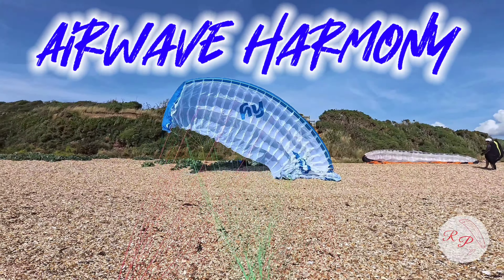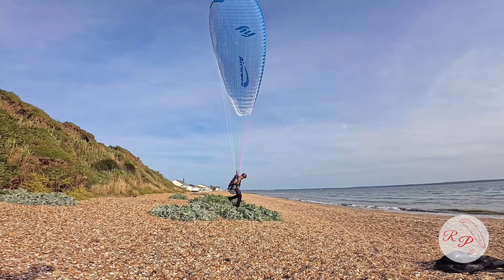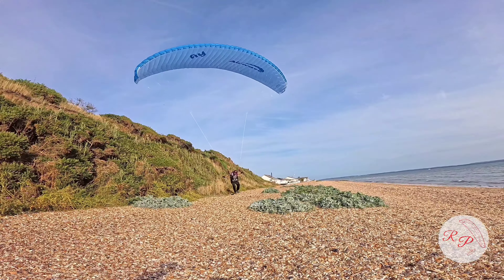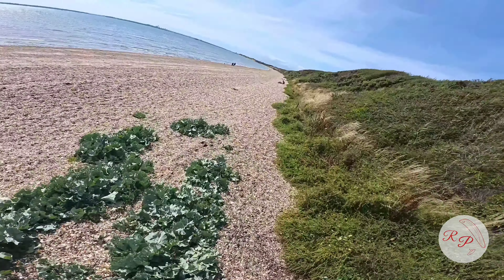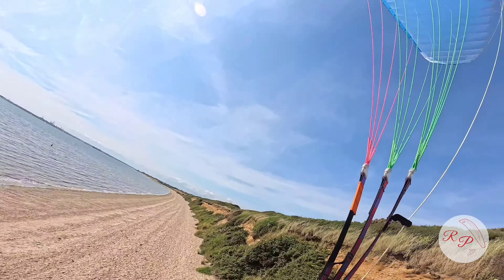But now we have two to give away. Ground handling this beast — let's see what happens. So as I was saying guys, here's another ground handling wing giveaway. Let's reach 2,000 subscribers.